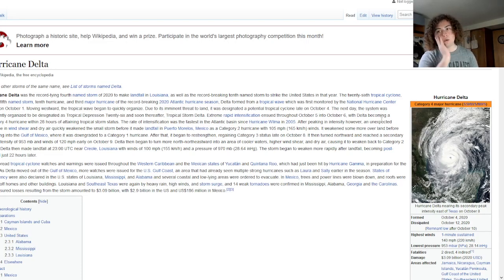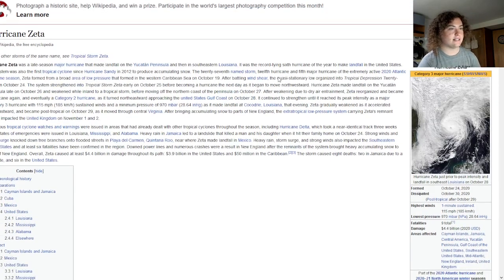Interestingly, Delta made landfall about 12 miles away from where Hurricane Laura had made landfall six weeks earlier. The next hurricane I want to look at is Hurricane Zeta, which also makes this list because of how it intensified and how strong it was when it made landfall in Louisiana.